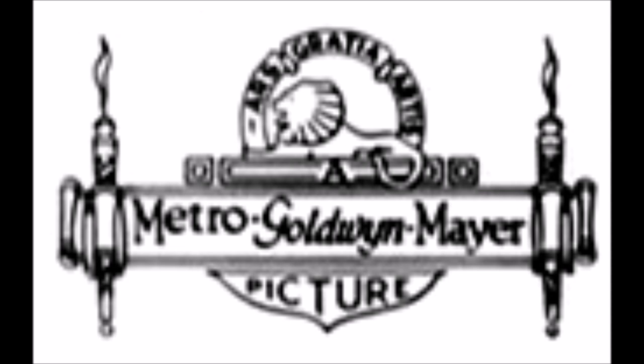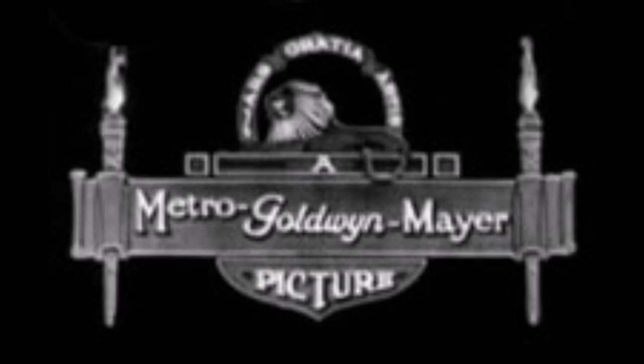Metro Goldwyn — there's the lion, with the torches, the ribbon, the pedestal. This one. This one.